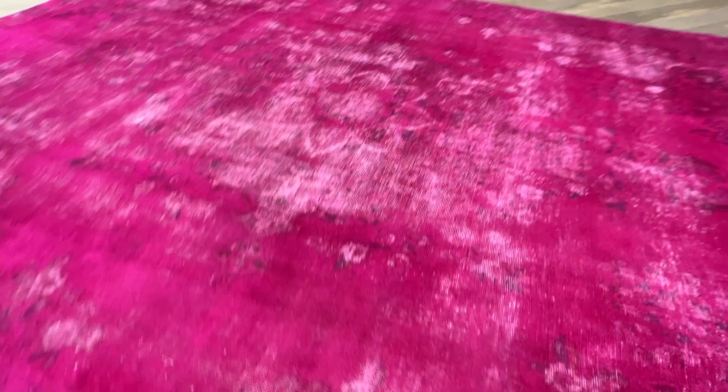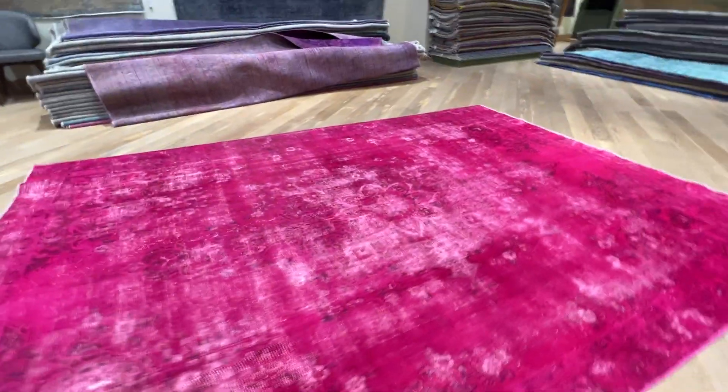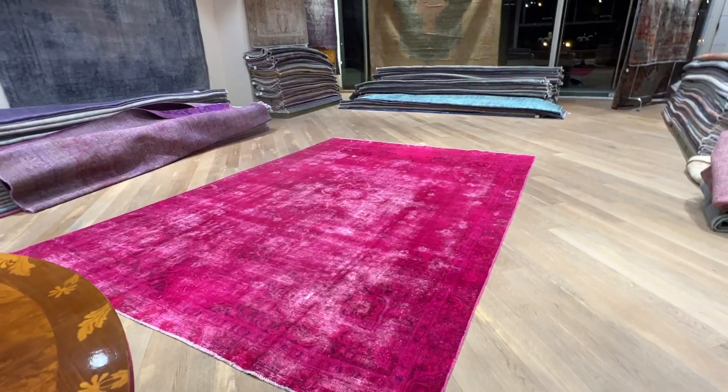Just beautiful, very beautiful — a very nice medallion. It's probably even more beautiful in reality than in the picture.